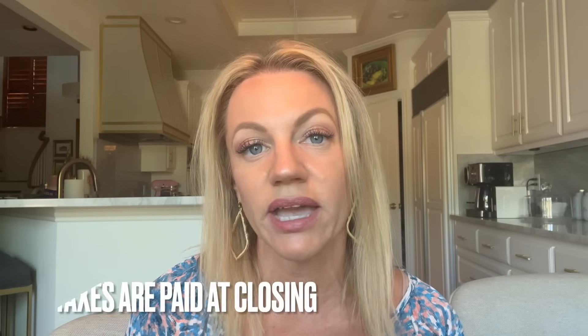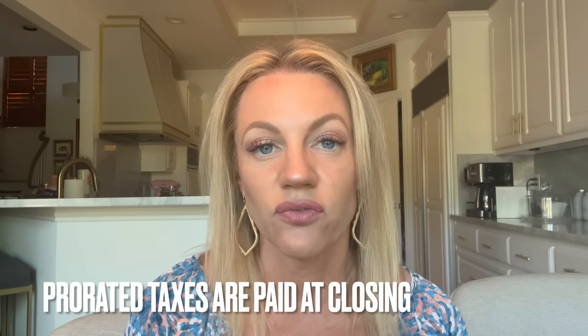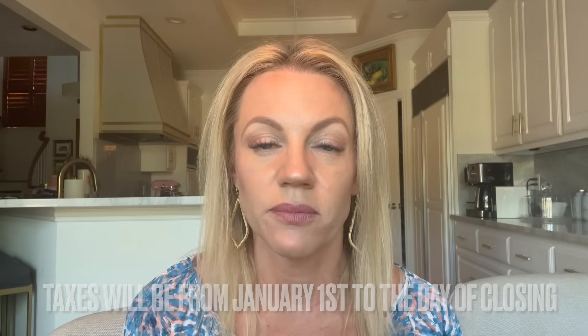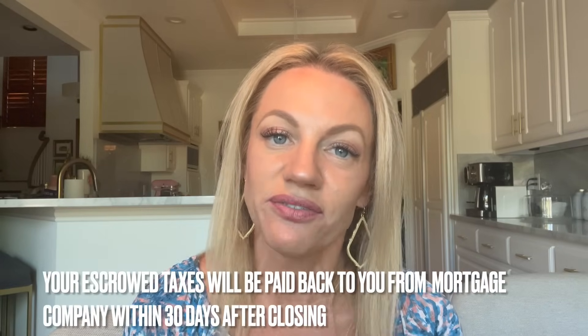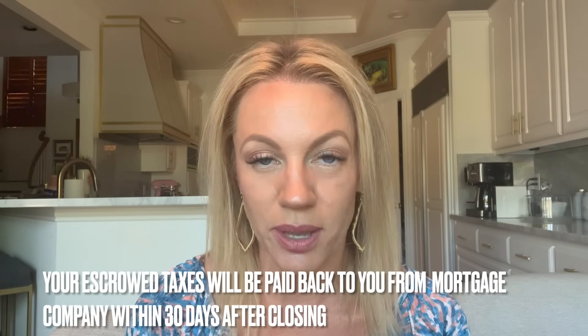Other fees you're going to pay at closing are prorated taxes. Say your closing date is June 6th — you're going to pay from January 1st to June 6th those taxes per day, prorated out over the year at closing, for your portion of the taxes. The buyer is responsible for all taxes paid for that year. If you escrow your taxes as part of your mortgage, your mortgage company has that money in your escrow account and you'll actually receive that as a refund within 30 days of closing. Your insurance will also be in there, so it's a nice chunk of change after selling.